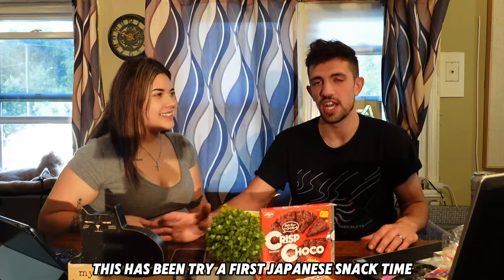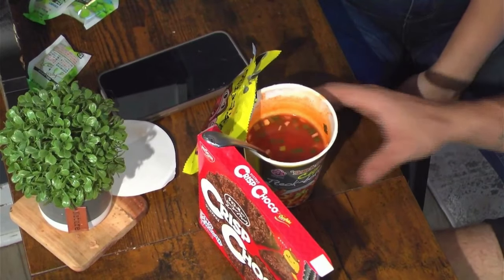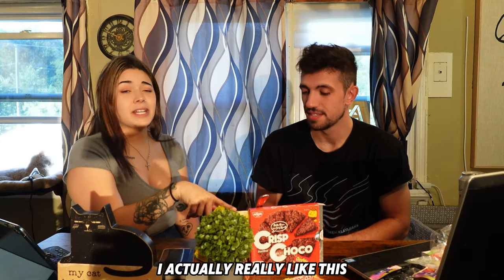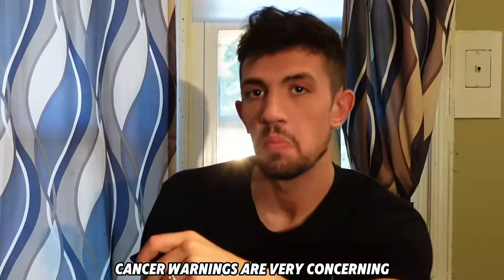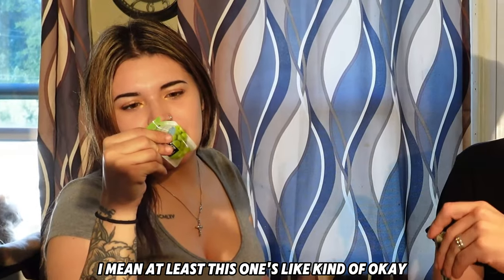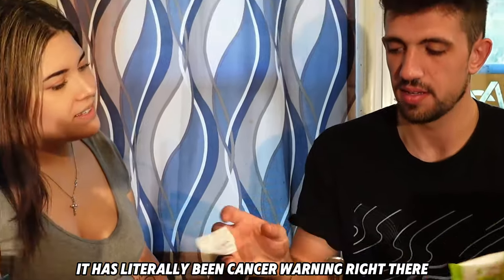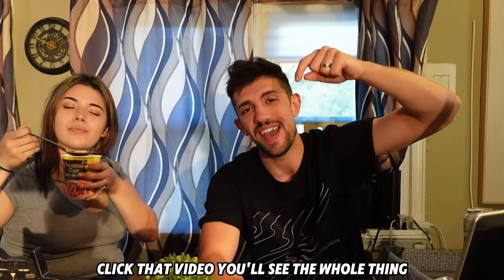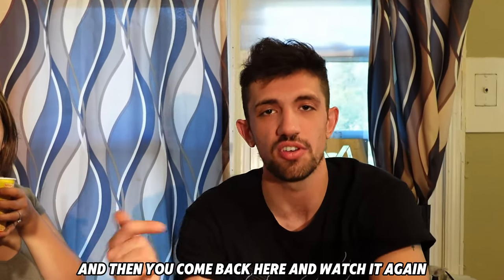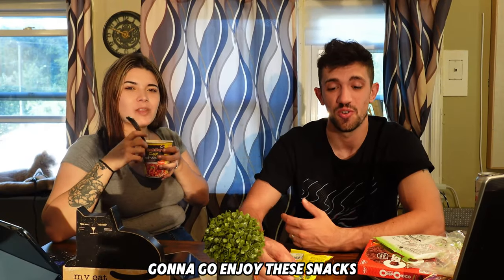This has been 'We Taste It First' — Japanese snack time! This is literally the best stuff we got. I actually really like it, it tastes really good. Some of the cancer warnings are very concerning though — it literally has a cancer warning right on it. If you want to see where we got this stuff, click that video and you can come back here and watch again. Now I'm gonna go enjoy these snacks!